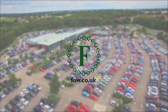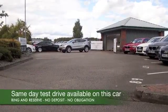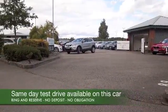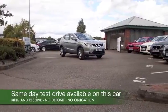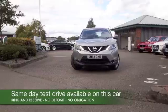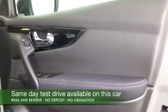It has to be said, the Nissan Qashqai is one of our most popular cars at FOW, and easy to understand why. You've got these chunky 4x4 looks, which means it's spacious and comfortable inside, but it has great handling as well, and running costs are going to be pretty keen.